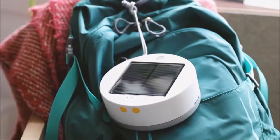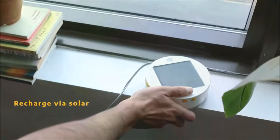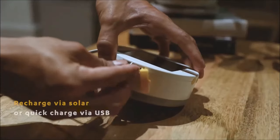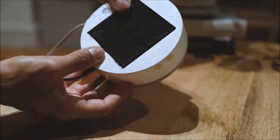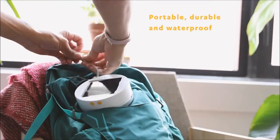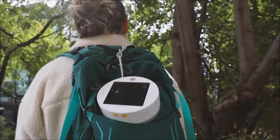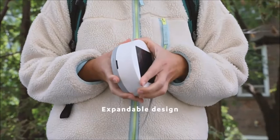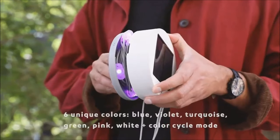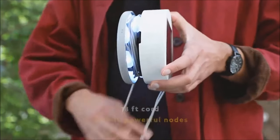The Lucy Solar String Lights, created by Empowered, serve as an illuminating camping gadget designed for a variety of settings, from campsites to patios and indoor spaces. Spanning an 18-foot cord, these lights boast 10 durable nodes, collectively providing 100 lumens of light. A notable feature is the flexibility in charging options, allowing users to recharge through a solar panel or opt for a quick charge via USB. With a single charge, the lights can shine for up to 20 hours.